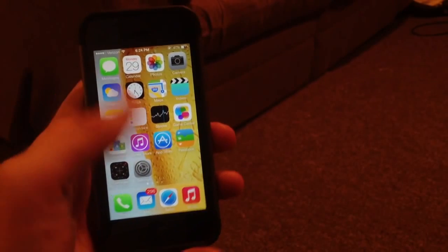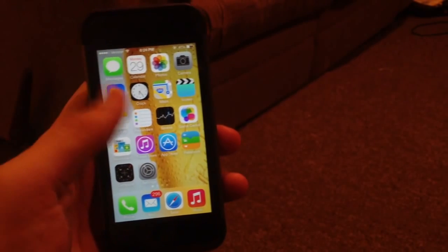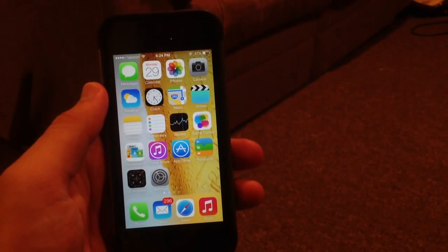You can also go into the Music app and shuffle and download all of your songs. The Music app was a little buggy last time, so it's good to see they added new features there.